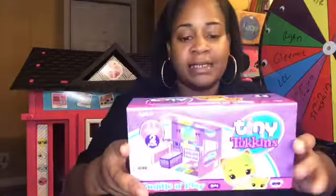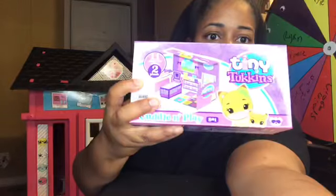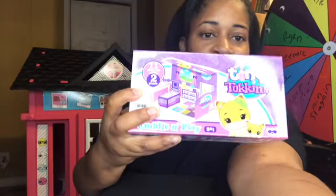Hi you guys, welcome to Chanel Family Fun TV! Today I'm gonna be unboxing Tiny Tokens — I think it's called Tiny Tokens — super cute.